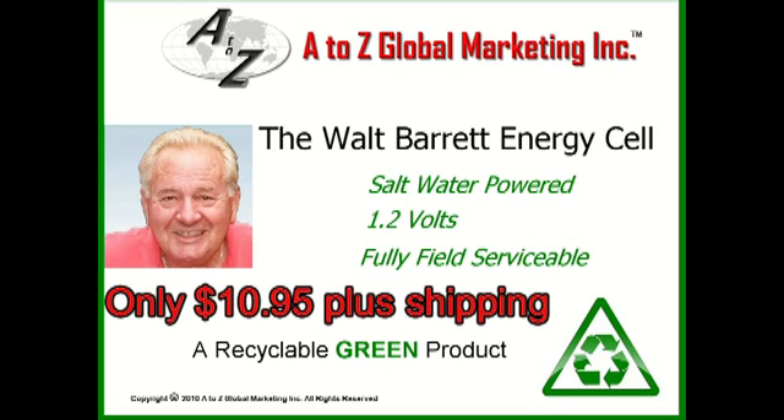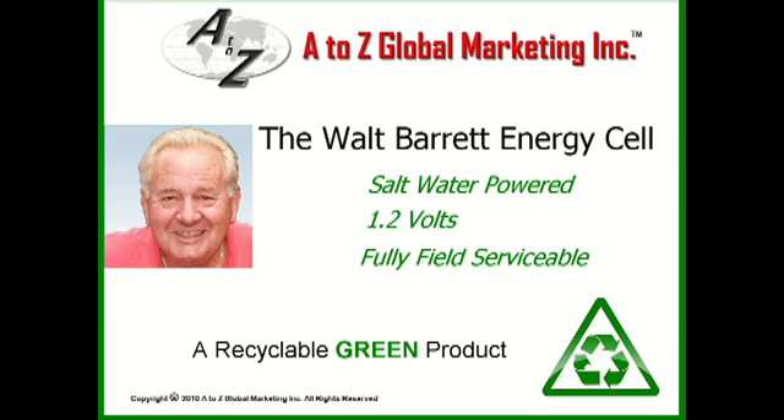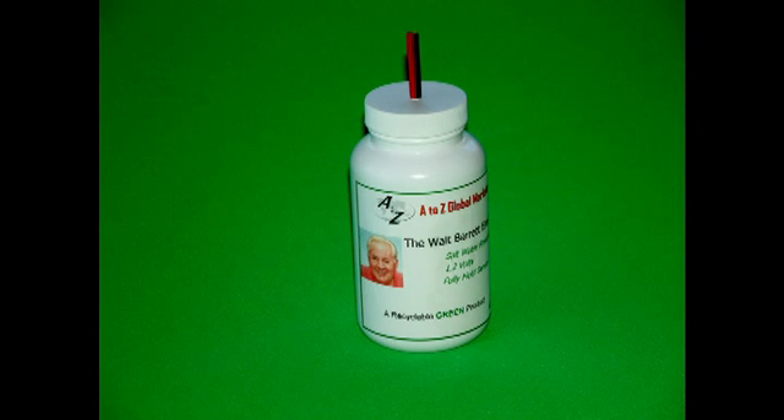A2Z Global Marketing is proud to present our Power Energy Cell. After several years of research, we have finally developed a cell that will run small DC powered devices.